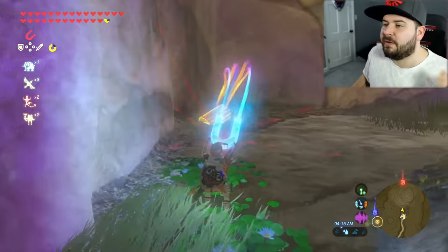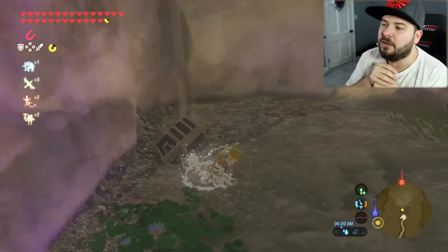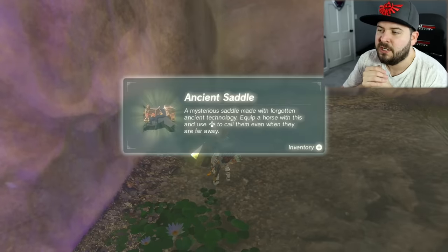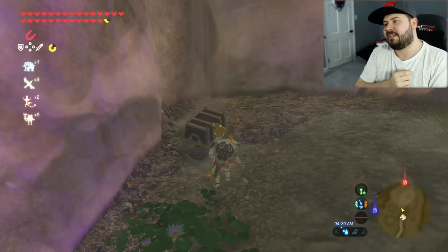Right here you're going to find yourself a second chest, and that is going to be the Ancient Saddle — a mysterious saddle made with forgotten ancient technology. Equip it to your horse, and then use the down arrow to call them anytime you need. So let's go ahead and equip this ancient saddle.